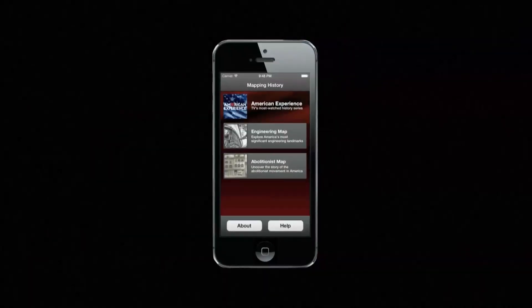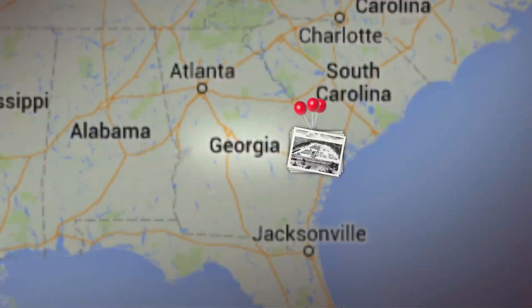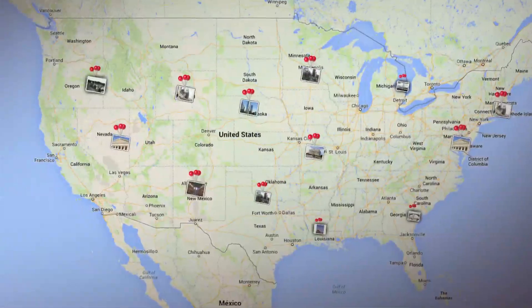Explore the world around you with the Engineering Map of America. Dig into the history of your hometown or crisscross America from Oregon to Georgia, Michigan to Louisiana with the online map.